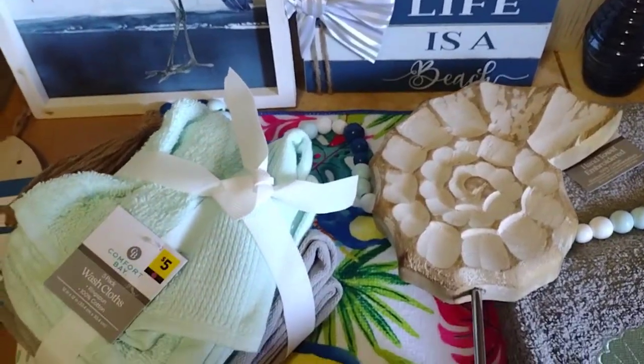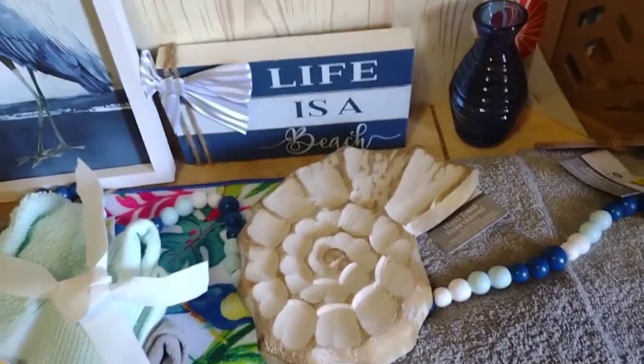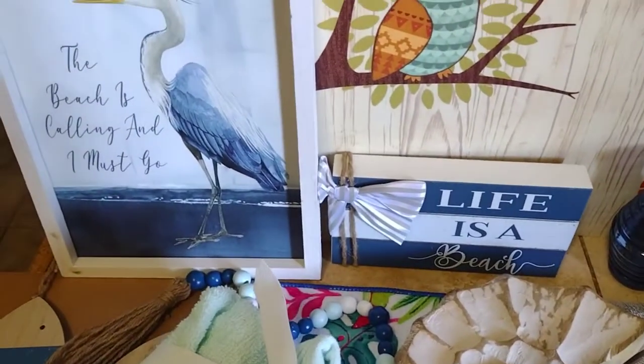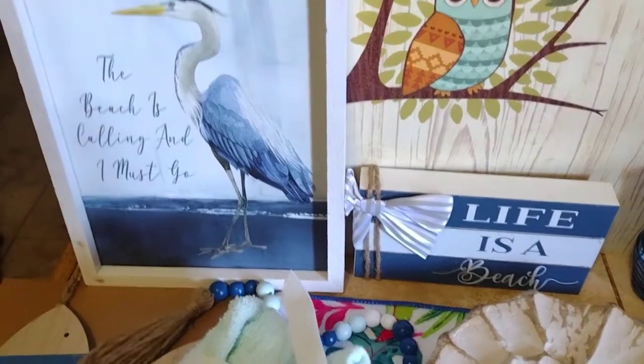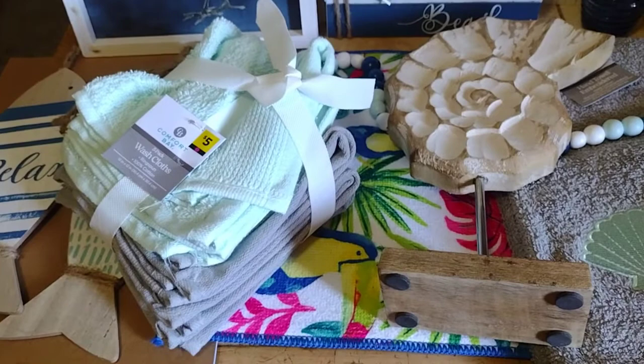So I got to continue finishing off my beach theme for my bathroom. If you guys are interested in checking out the Purple Dot items at Dollar General, I suggest you go by and check it out.